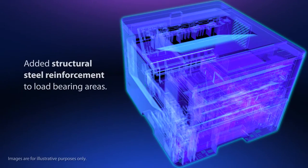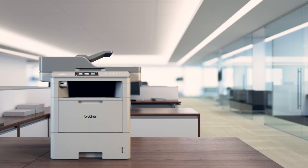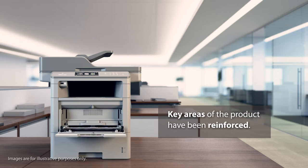We added steel bars to the chassis to strengthen the frame of the device. We've also improved the build quality in several key areas of the product, making them firmer, stronger, and more reliable than ever before.